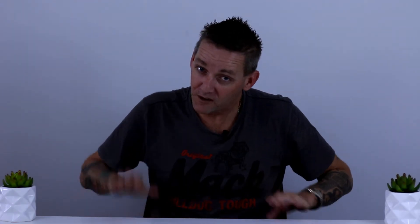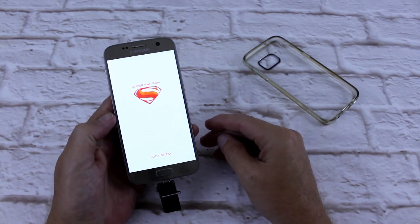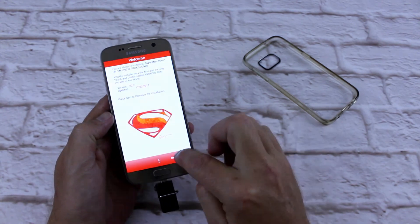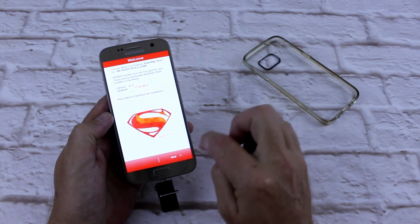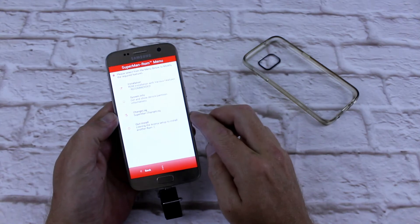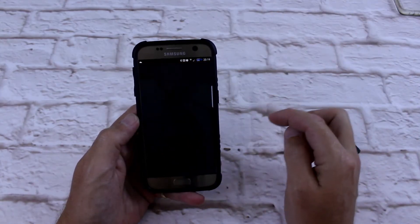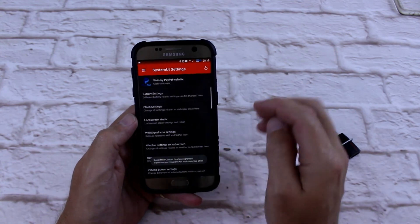Number 1 on my top 5 custom ROMs for the Galaxy S7 is — drum roll — Superman ROM. This ROM flies. It's currently on Nougat base, has all apps removed, and you add what you want within a ROMer installer. So you only get what you want in this ROM — you don't get stuck with all the other bloatware. It comes with full edge support, so if you've got a Galaxy S7 Edge, that is cool.